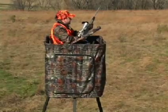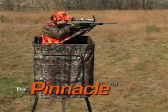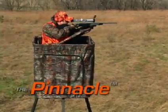The Pinnacle Tripod and Pinnacle Blind offer elevated hunting and concealment in any location you choose.